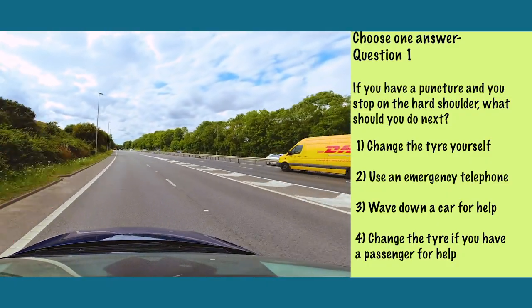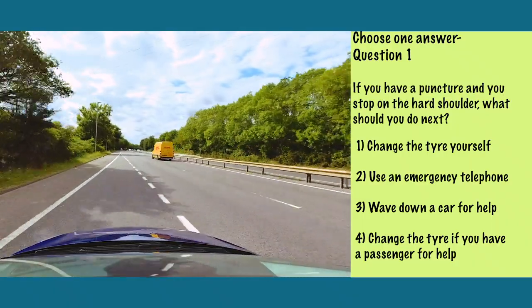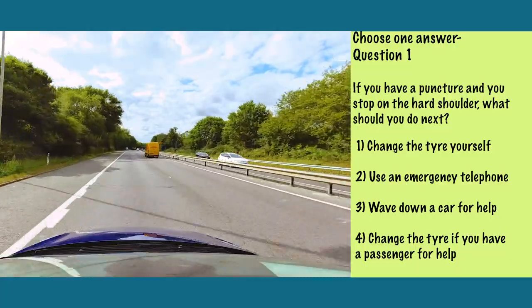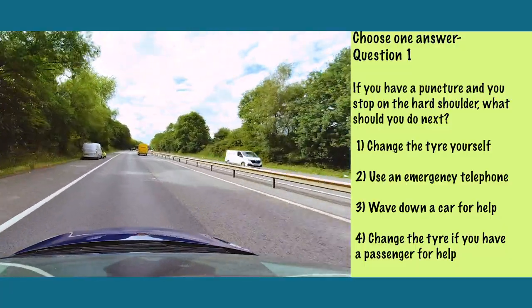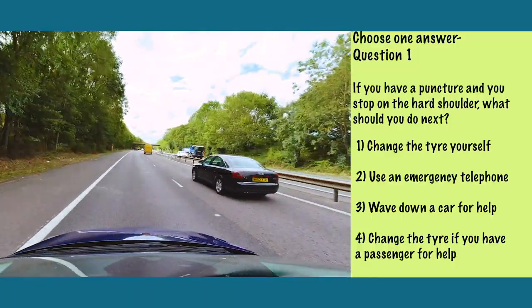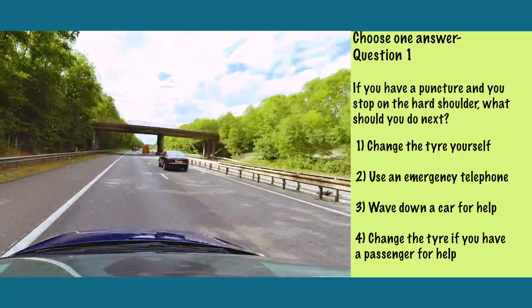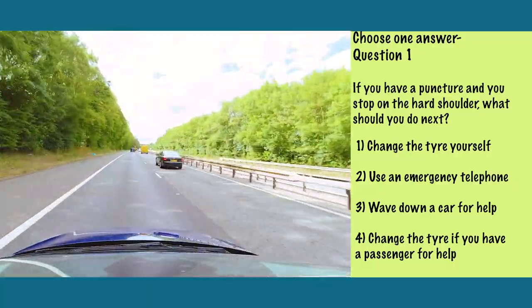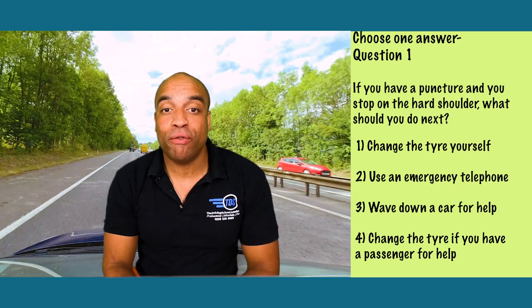This video is brought to you by the... It's number two: you should use an emergency telephone and call for help.